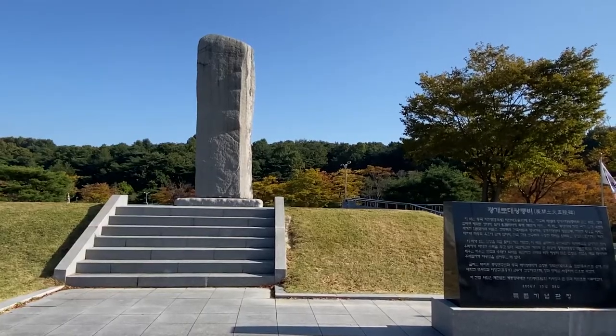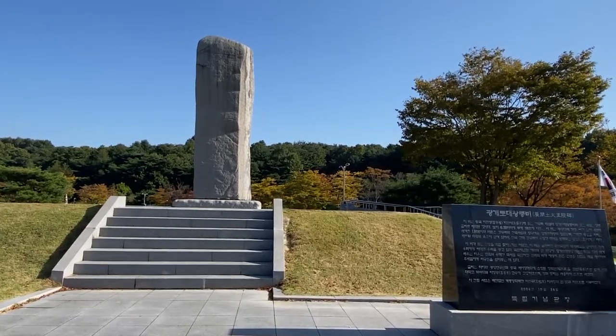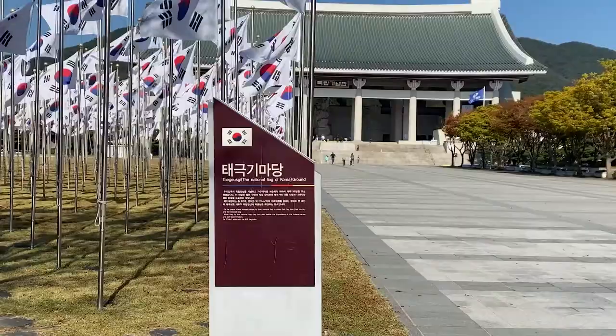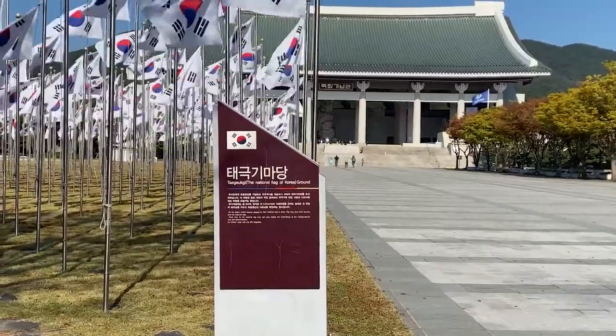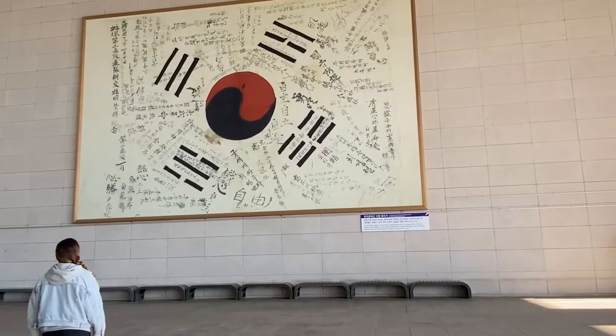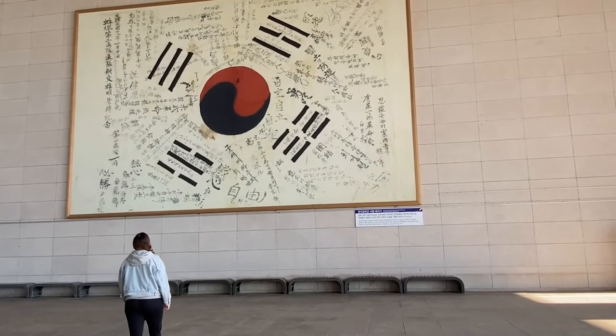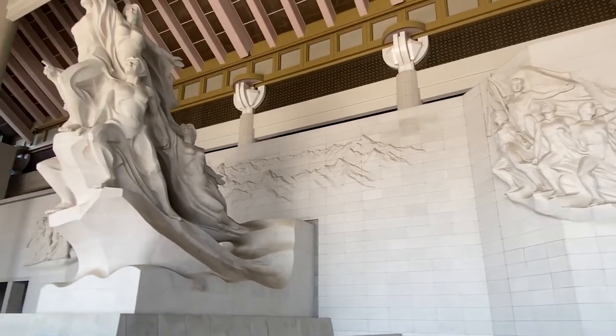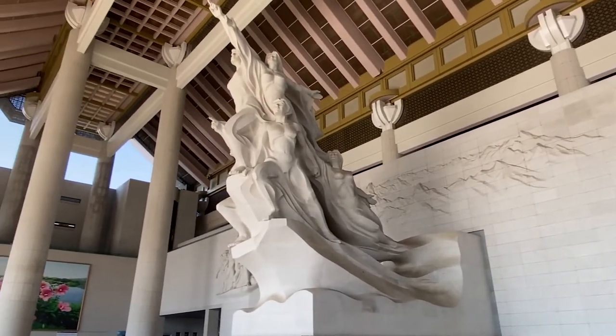The Independence Hall of Korea, located in Cheonan, is the largest Korean history museum in South Korea. There are seven exhibition halls throughout the site that contain displays, historical Korean documents, and relics from past to present.